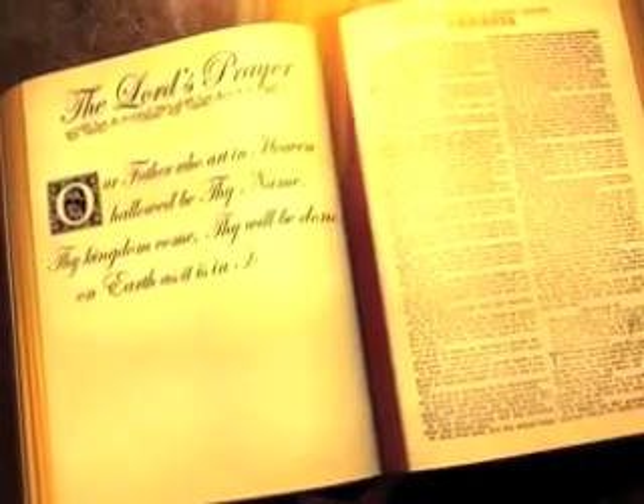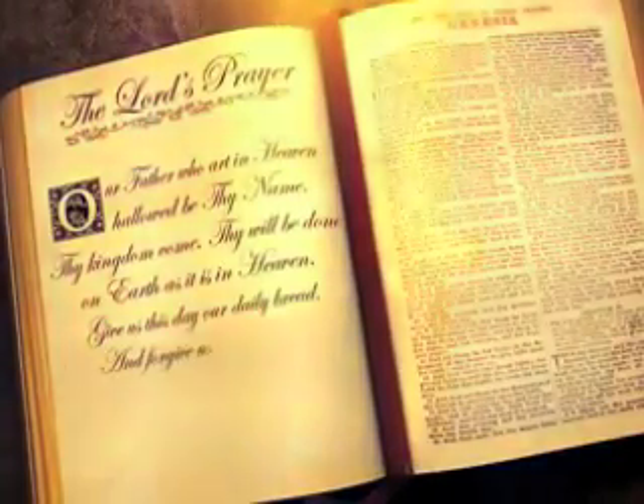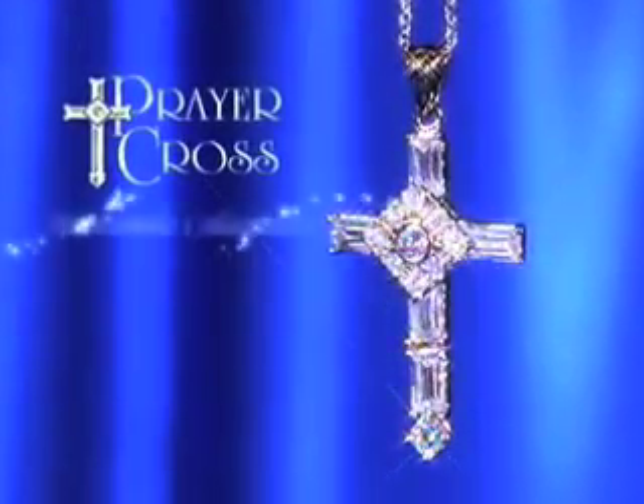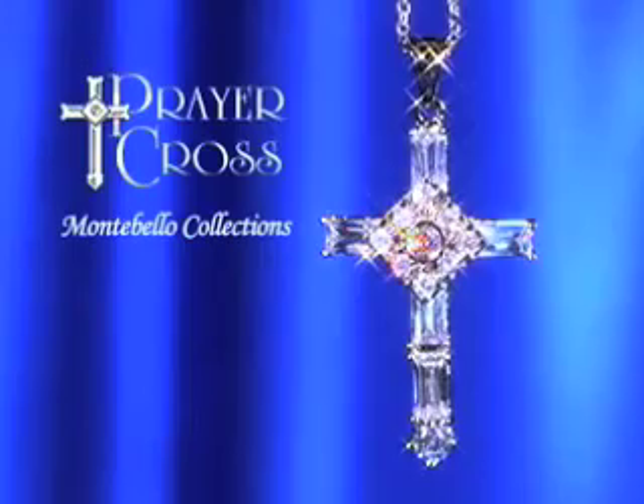Our Father who art in heaven, hallowed be thy name. These words begin one of the most important prayers in all of Christianity. And now this very special prayer can always be kept close to your heart with the prayer cross from Montebello Collections.